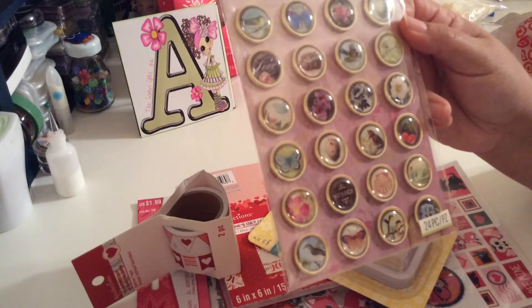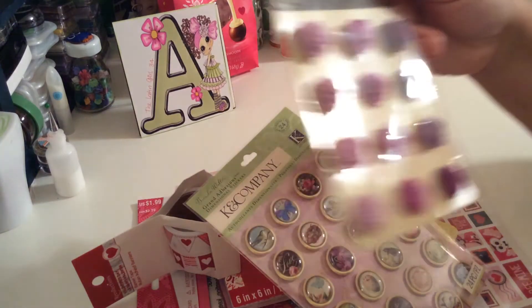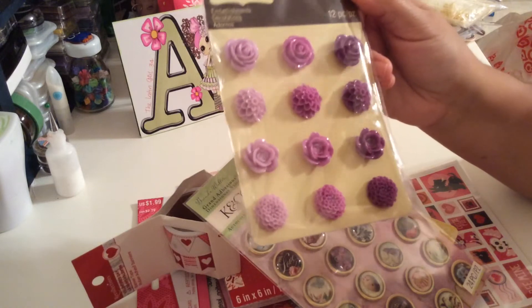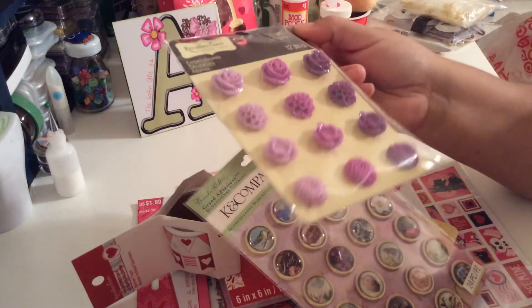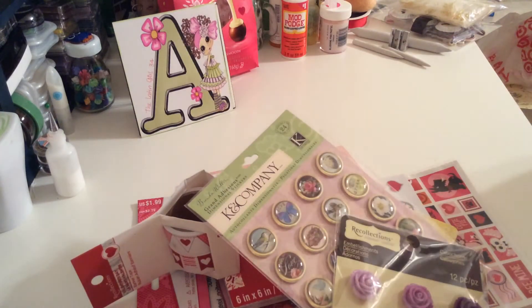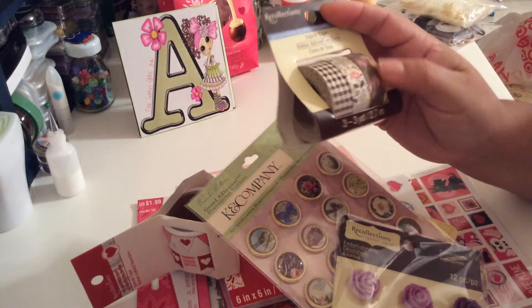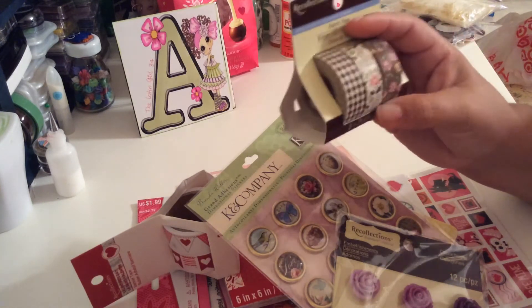I got more of these resin flowers — my Michael's didn't have these colors and I found them at the one in Miami. This was only $1.29. Then I found this Recollections washi tape and it's fabric. I love the colors because I love the dark — the brown, beige. It is so nice, it was only $1.49.